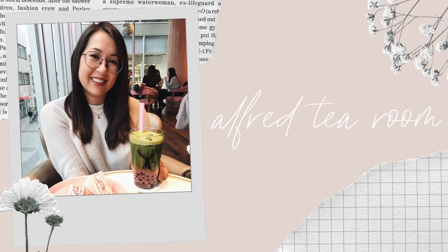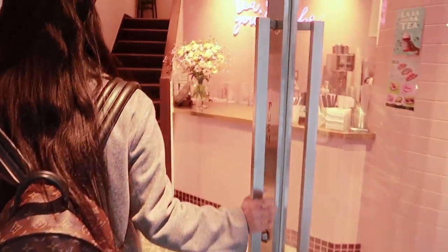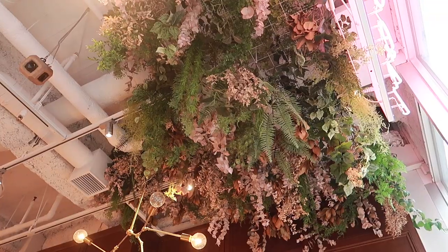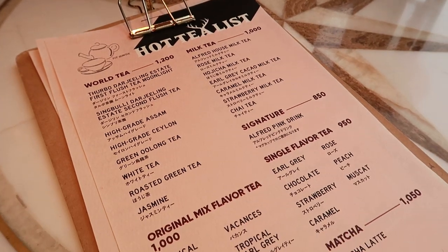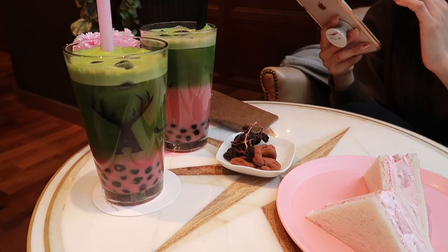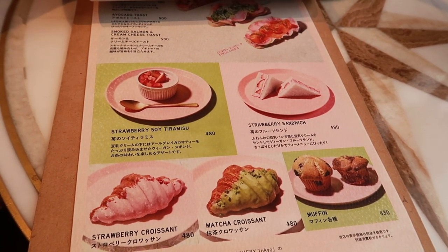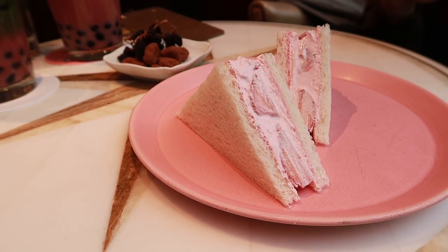Originating in LA, the Alfred Tea Room in Aoyama is all about that pink, pink, pink aesthetic. They have a lovely seating area on the second floor where you can enjoy your rest with one of their many different teas, including their pink layered matcha bubble tea, which of course was the one I had to try. They also have some adorable and very tea-appropriate snacks like strawberries and cream sandwiches.